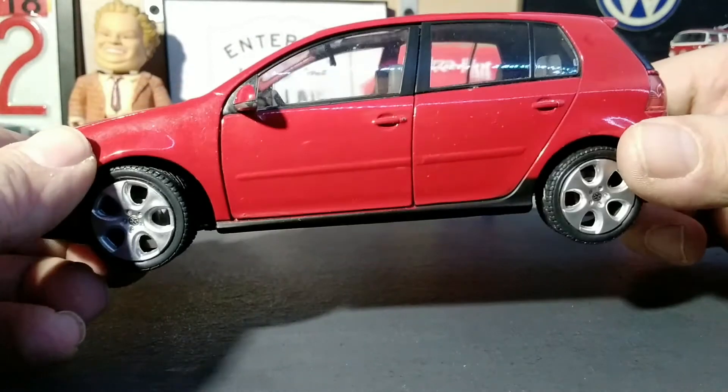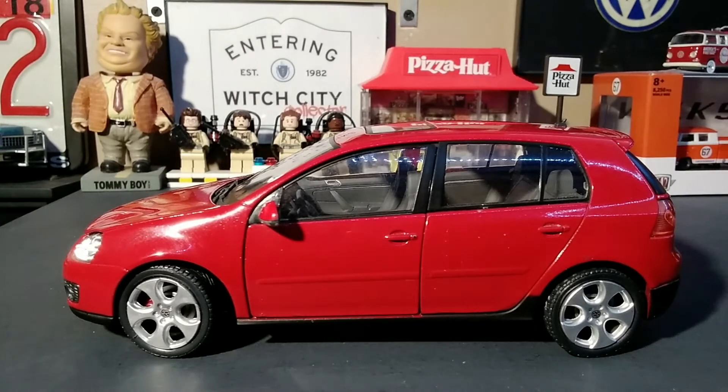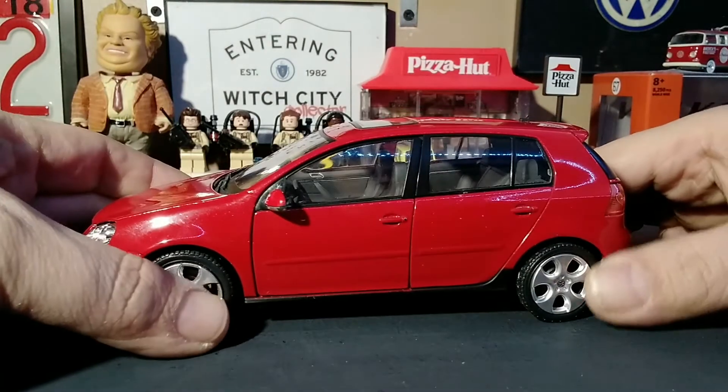The back doors don't open, but we wouldn't expect that on a 1:24 scale of this variety and price point. Since it was a gift I don't know what these retail for. I don't have much experience with the Hongwell brand other than watching some YouTube videos of someone who collects basically every Hongwell Land Rover, which got me thinking that I should mention I had this and hadn't done the video yet.